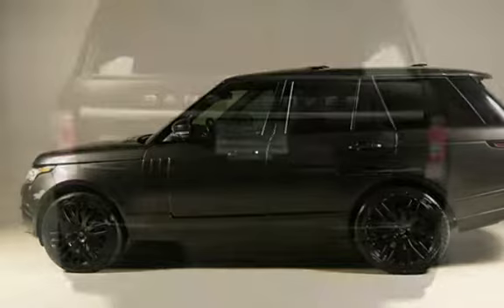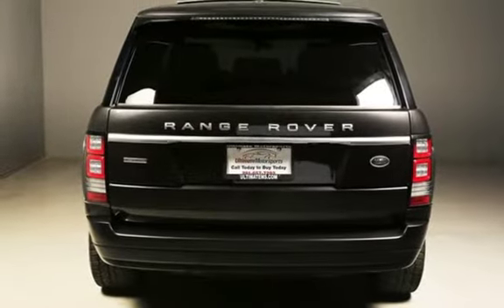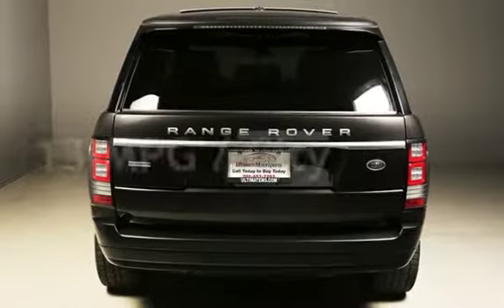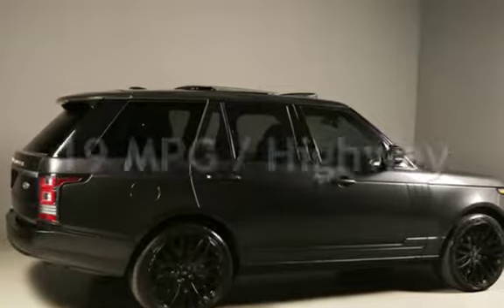This Land Rover has less than 77,000 miles on the odometer. Estimated fuel economy for this vehicle is 13 miles per gallon in the city, and 19 miles per gallon on the highway.